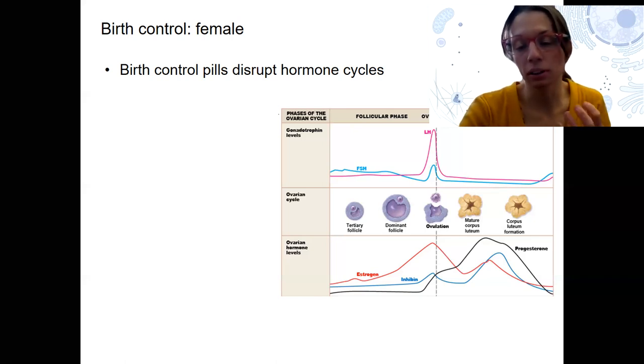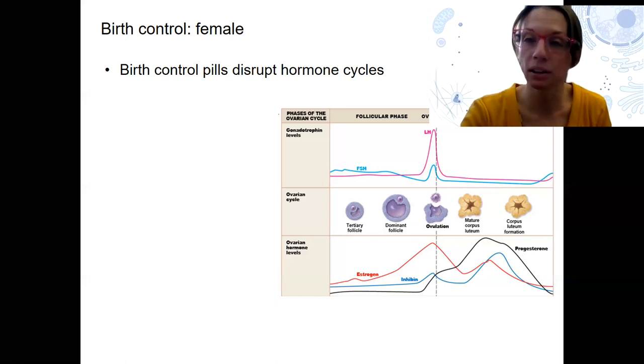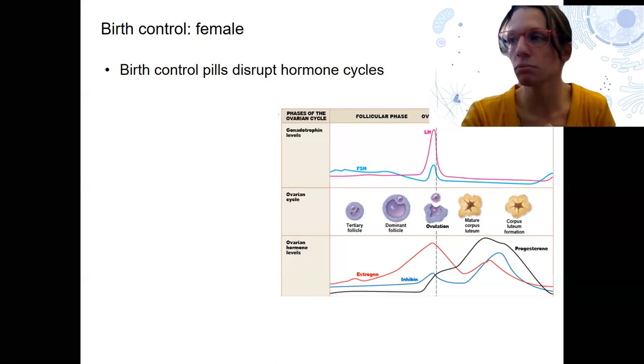They do stimulate some building of the endometrial wall, so you still do have menses if you take that week without the hormone. Some women also take these for things like heavy periods and heavy cramping because it can lessen the buildup of endometrial tissue in the uterus. There are also more varieties of birth control now — some that have a seven-day placebo where you do bleed, and some that don't. There's not great evidence that humans need to be menstruating very regularly.